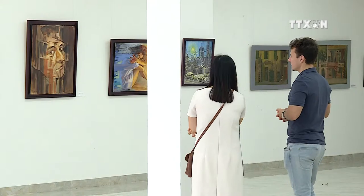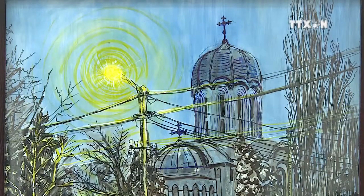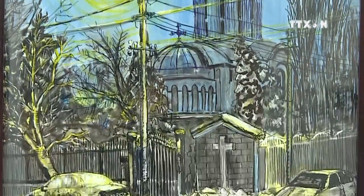I heard something about traditional fine arts painting like lacquer painting or silk painting — those are specific techniques that are only done here in Vietnam. I really enjoyed doing and learning son mai, lacquer painting.